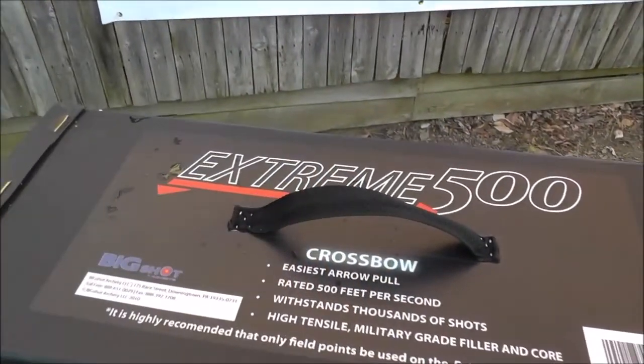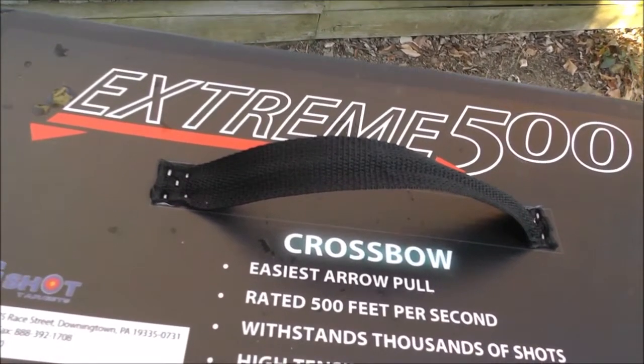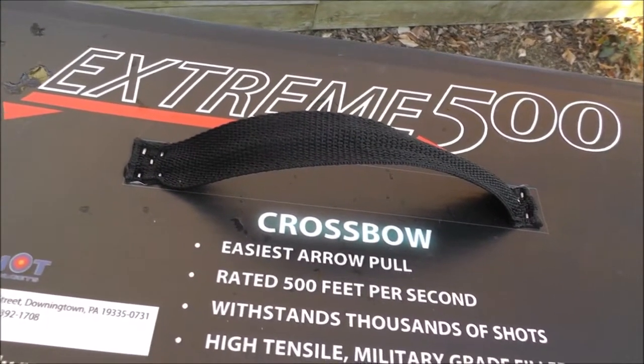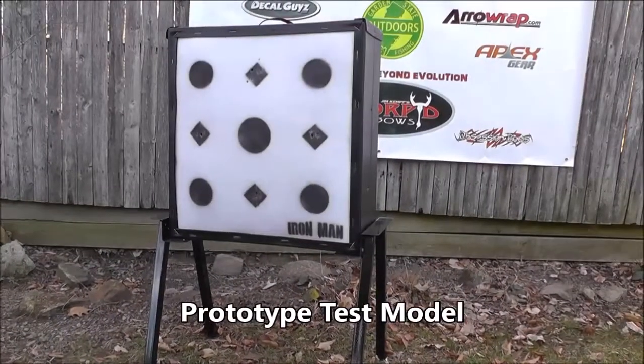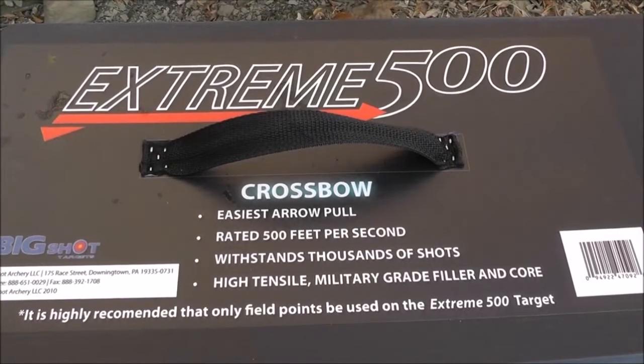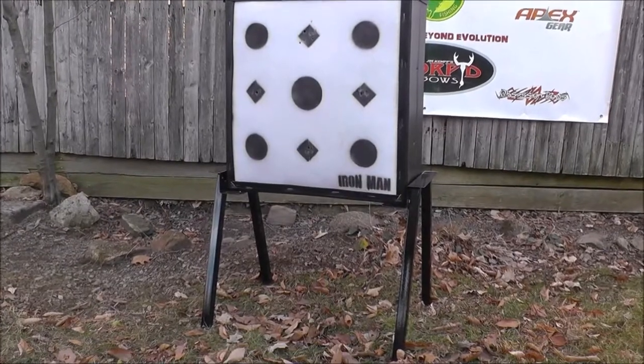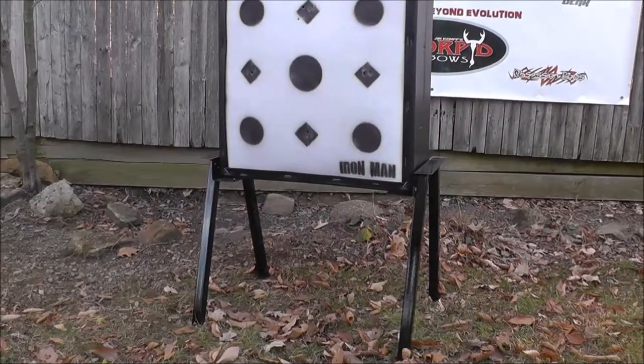The Big Shot Extreme 500 is a crossbow target rated for speeds up to 500 feet per second. One side has spots and diamonds and the other side has vitals. The Extreme 500 also has an awesome optional target stand to keep your target off the ground, free of dirt and mud.